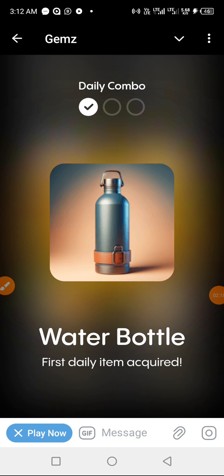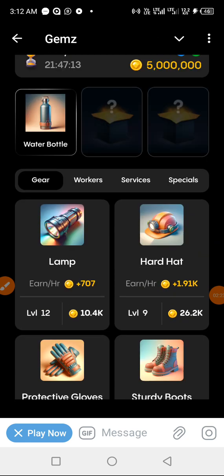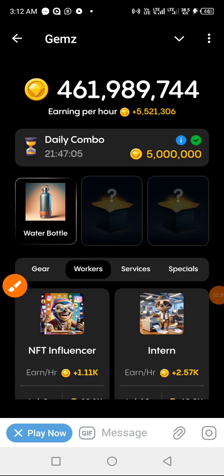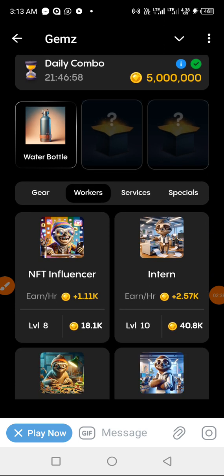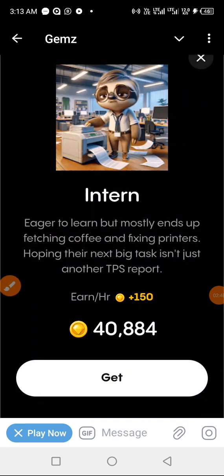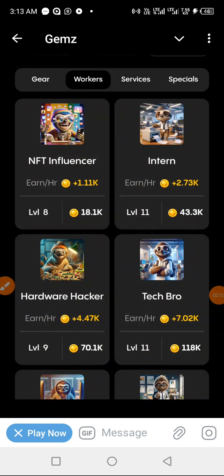Now we move on to the next combo item, which is under Workers. Let's click on Workers. We are looking for Intern — and already the second item there is an Intern. This is what we are looking for. Click on it and we get it.